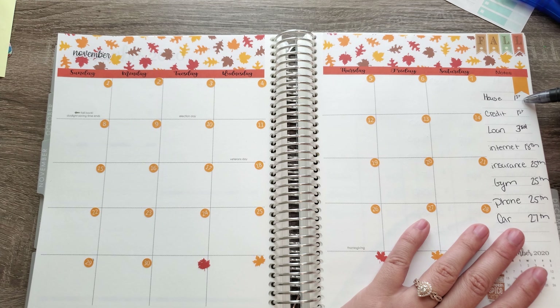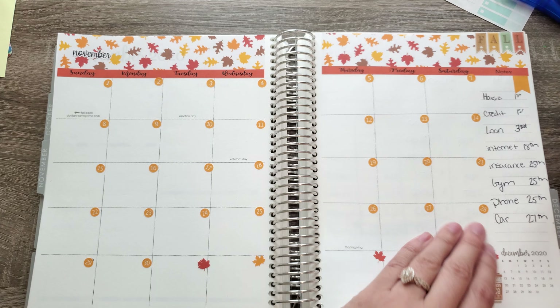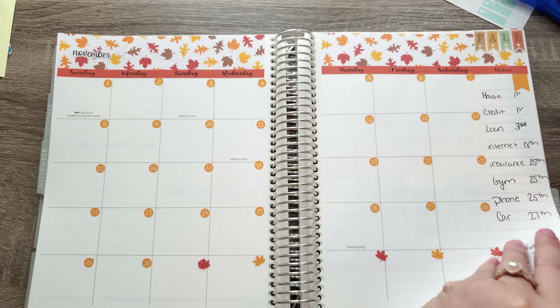So we have the house on the first, credit on the first, loan on the third, internet the 18th, insurance the 25th, gym the 25th, and phone and car on the 25th and the 27th.